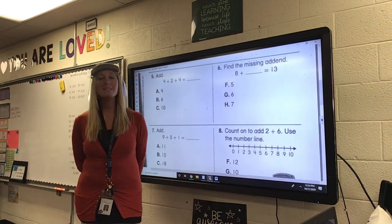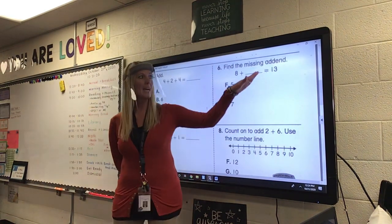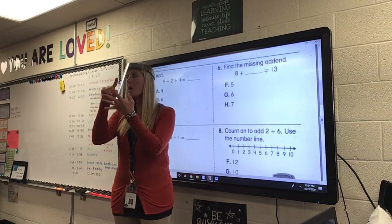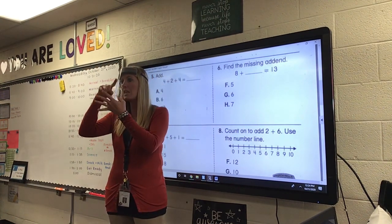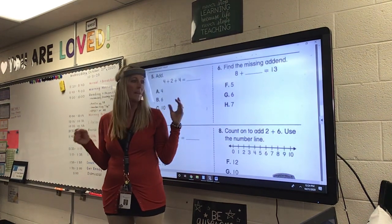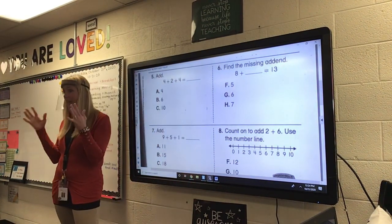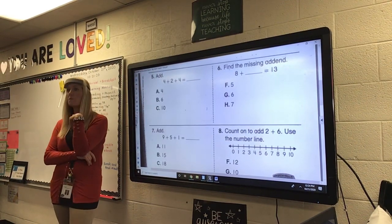Number six. Find the missing addend. So, Mrs. Murphy knows the answer is 13. I already have eight. So, I'm going to say eight — and how many more is it to 13? Say 8 in your head and count up to 13. Is it 8 plus 5? 8 plus 6? Or 8 plus 7? Say 8 and count up to 13. Use your fingers if you need to.